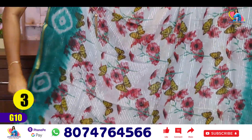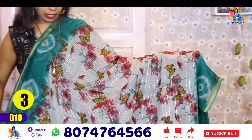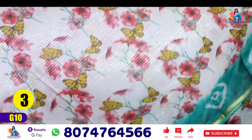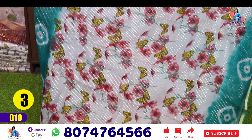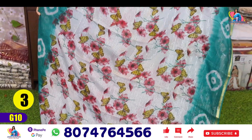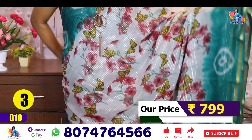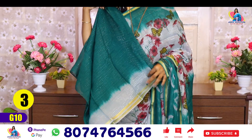Saree No. 3 is a light ash color with a little green mixture. We have a yellow color and a green color. If you zoom in, we have a yellow color. We have a silver color, and there is also a border — a gold color border, pallu, and blouse.